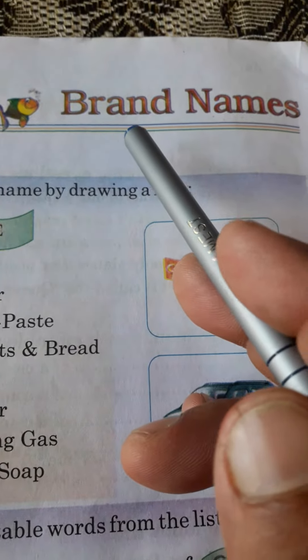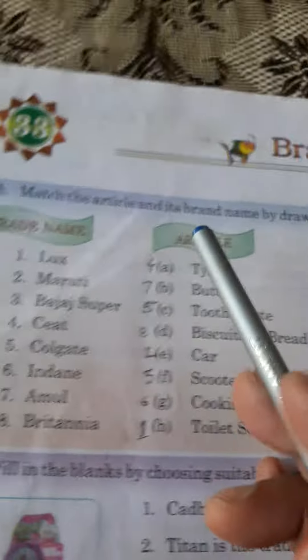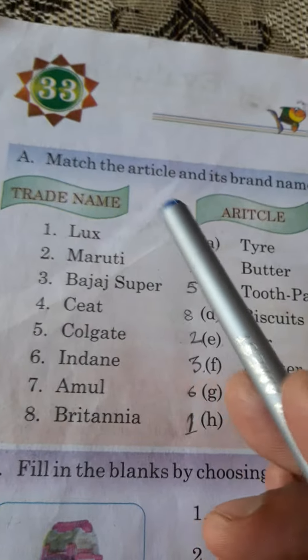Welcome in this GK World. Today we have to enjoy lesson 33 named Brand Names. Let us participate in it with full enthusiasm.